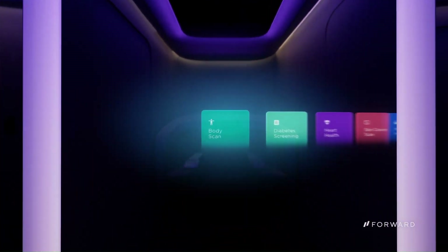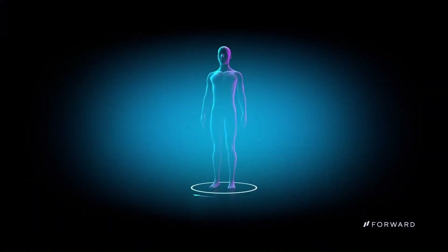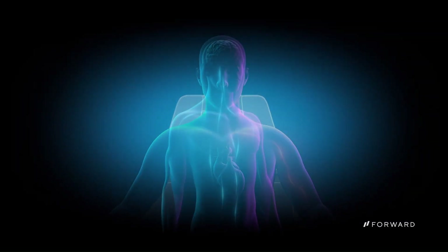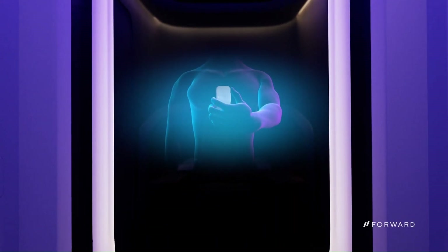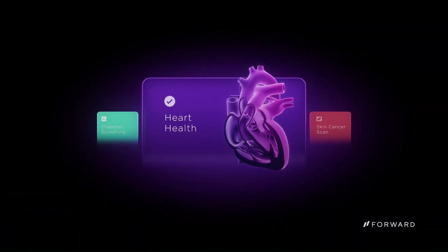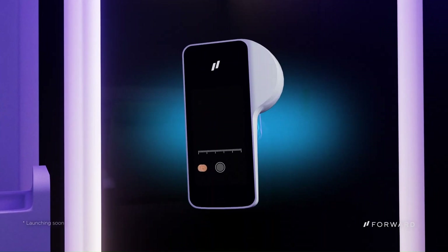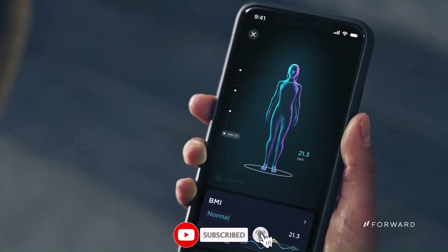The Forward Care Pod offers biometric monitoring to track vital signs like blood pressure, heart rate, and oxygen levels. It can also perform basic and advanced blood tests right in the pod, and provide access to personalized health apps for concerns like heart health, mental health, or weight management. Located in public spaces like malls, gyms, and offices, it offers 24/7 access and creates personalized health plans with the help of AI and a dedicated care team.